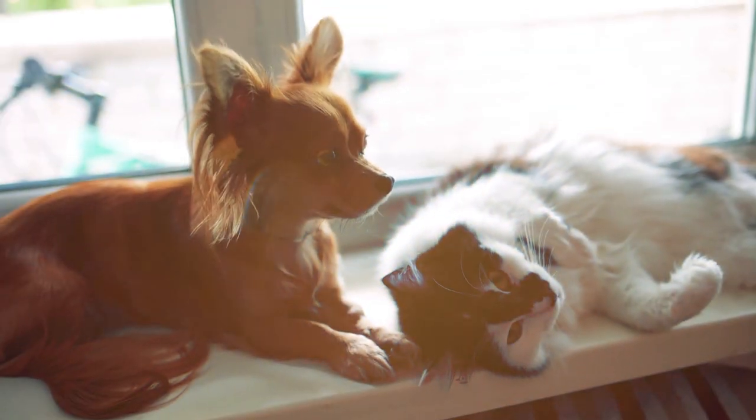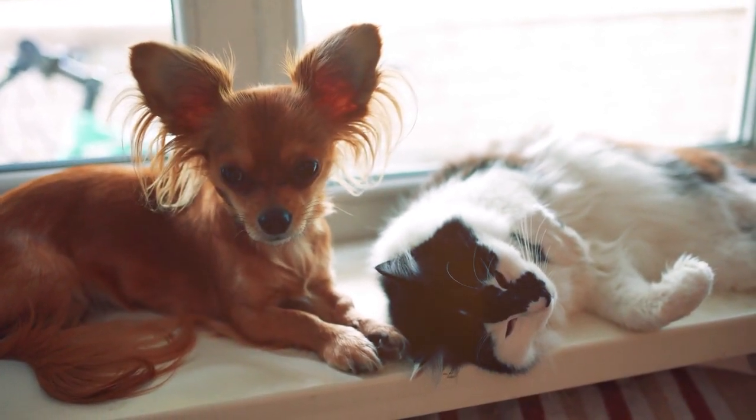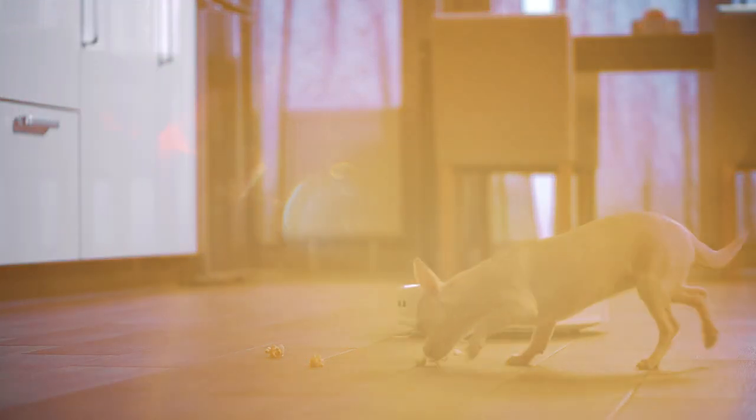One thing to watch out for is a Chihuahua's attitude. Choose a dog with a mild-mannered temperament and provide basic training and socialization. Avoid carrying these dogs everywhere and babying them too much. Set boundaries for your Chihuahua or else it will make the rules.